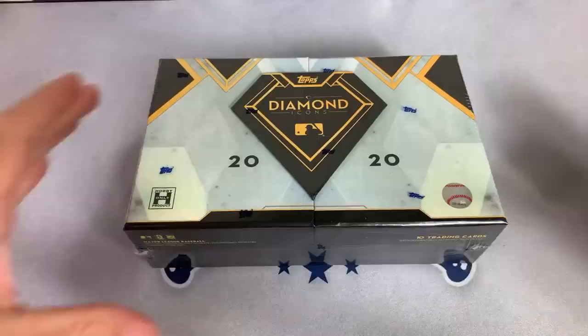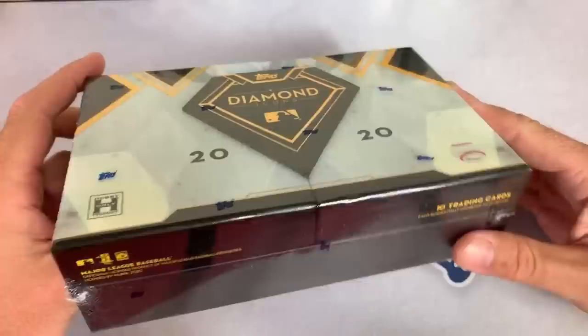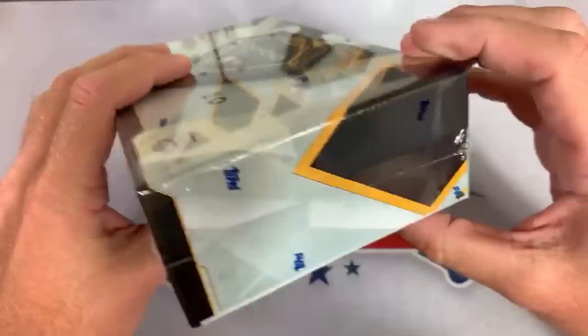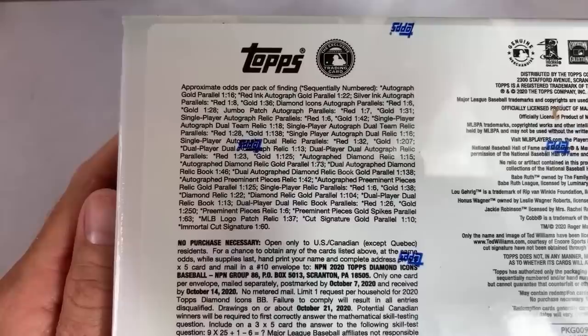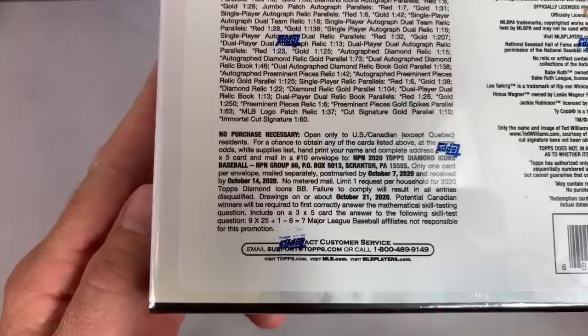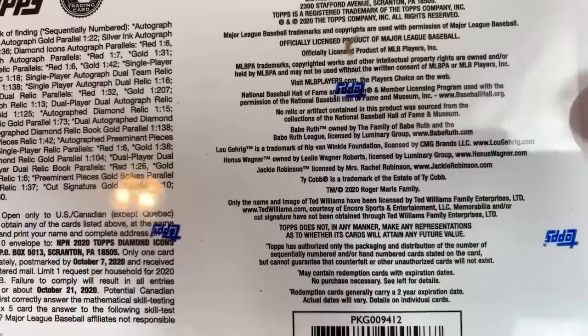Let's take a look at the box as we get started. This is our very first box and I just love the design of this box — I actually still have the boxes from last year sitting here in my office. We'll show you all the corners and the odds on the box. You can see that everything in this product is numbered out of 25 or less, so all the cards are low numbered. There's the no purchase necessary information, and you can also see Babe Ruth and hall of fame stuff listed there.